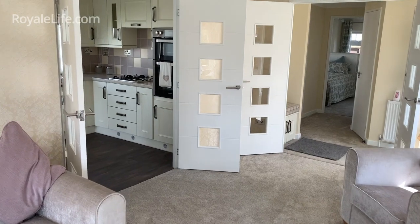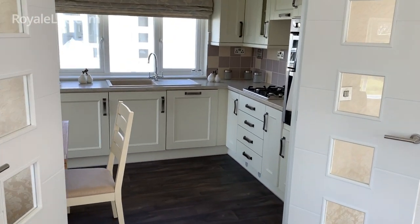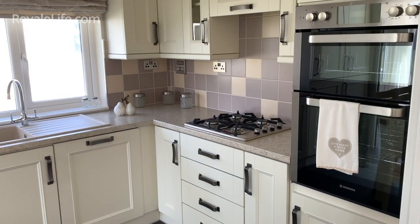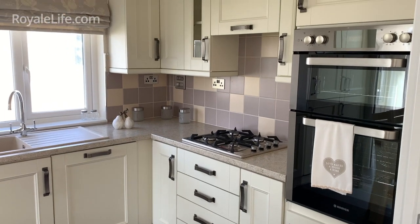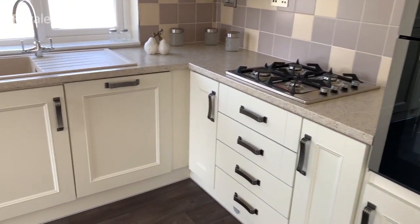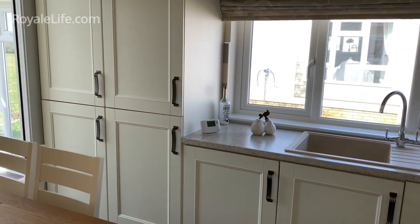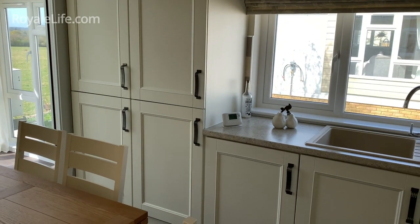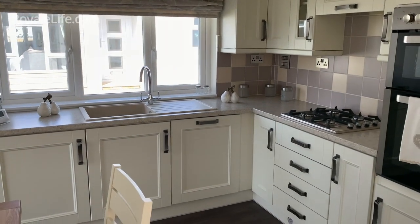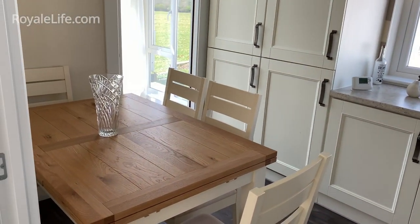As we move away from the living room we go through some lovely double doors into our kitchen dining area. Straight away you'll notice a really nice feature which is the eye level double oven, obviously for ease of access. You've got the gas hob, as well as a dishwasher, fitted washing machine, and an integrated fridge freezer. The rest of the space is all cupboard space, and we also have an extendable dining room table.